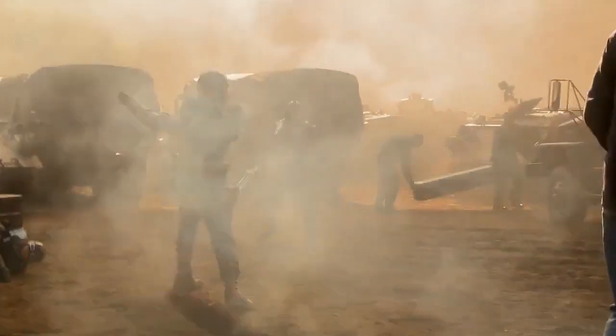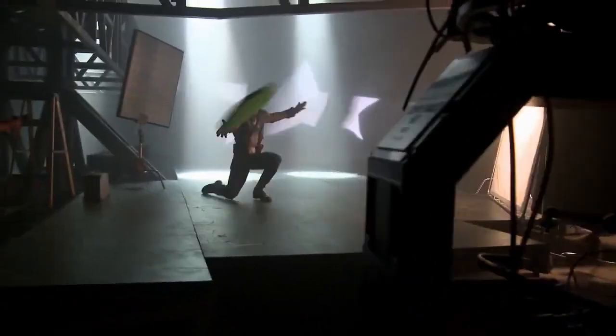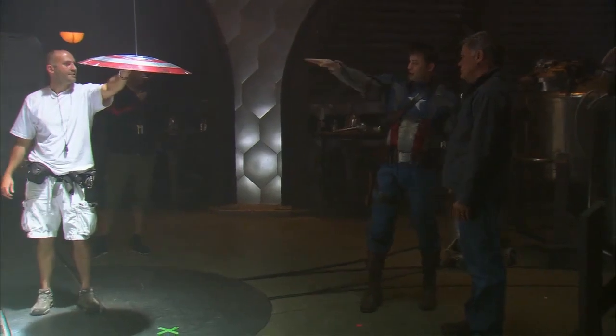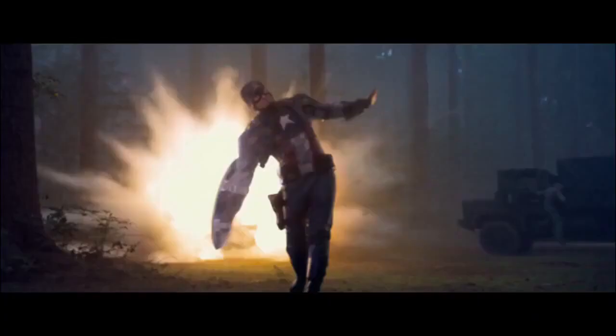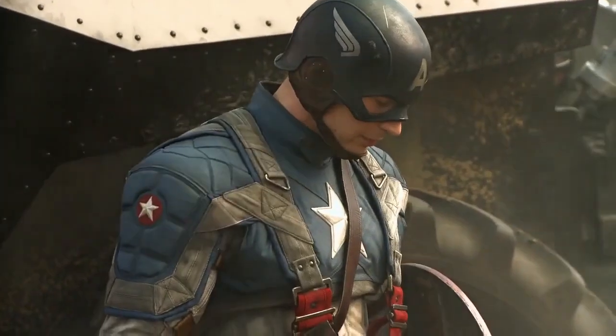The toughest thing about the shield was making it believable that this guy could throw it, have it bounce off something, take someone out, and come back to him. We tried some practical stuff with a rubber shield and nothing worked until we handed it over to Chris Evans and said, 'Okay, you've got this shield that's this wide and weighs this much — what would you do? How would you throw it?' He came up with some really interesting ways of doing it with nothing in his hands, just miming the action. It was basically Chris Evans' ability to mime throwing and catching that shield that made it work — and that kind of stuff is very underrated. If the actor doesn't get it right, there's nothing we can do to make it work.